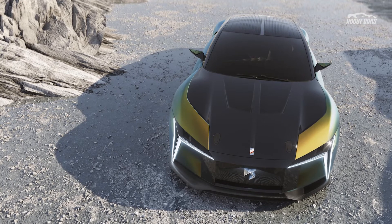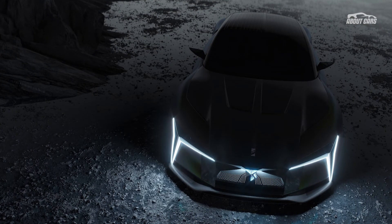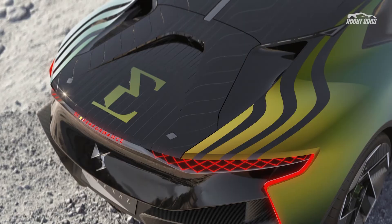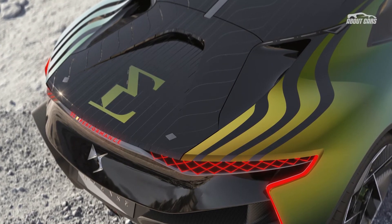DS will officially announce the performance figures of the concept car after development is finalized. Professional drivers and Formula E champions Jean-Éric Vergne and António Félix da Costa will sit behind the wheel of the DS E-Tense Performance starting this month in order to test its true potential.